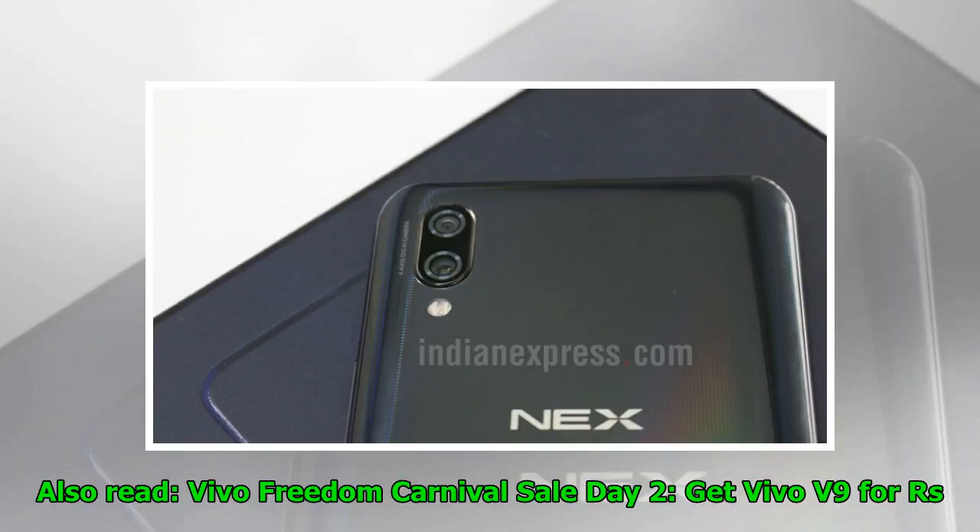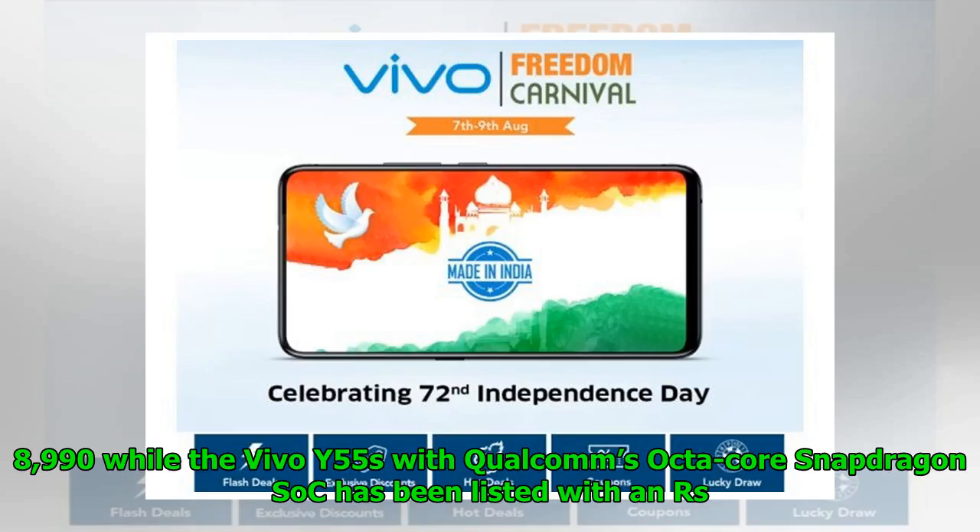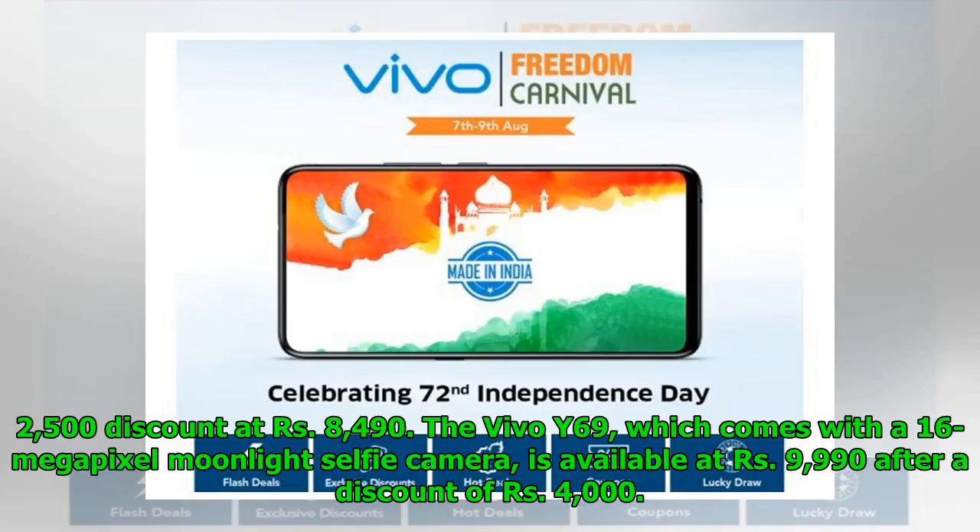Vivo Freedom Carnival Sale Day 2: get Vivo V9 for Rs. 1,947 at 12 noon on shop.vivo.com. Coming to budget smartphones, the Vivo Y66 with 3GB RAM and 32GB storage is available with a flat Rs. 4,000 discount at Rs. 8,990, while the Vivo Y55s with Qualcomm's Octa-Core Snapdragon SoC has been listed with a Rs. 2,500 discount at Rs. 8,490. The Vivo Y69, which comes with a 16MP moonlight selfie camera, is available at Rs. 9,990 after a discount of Rs. 4,000.